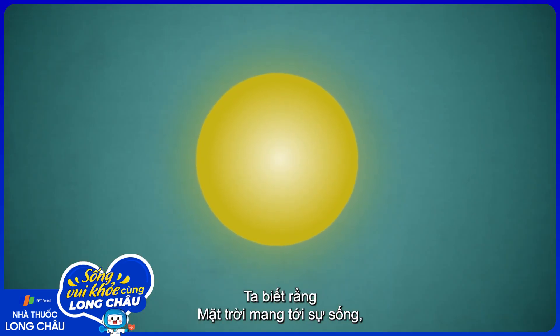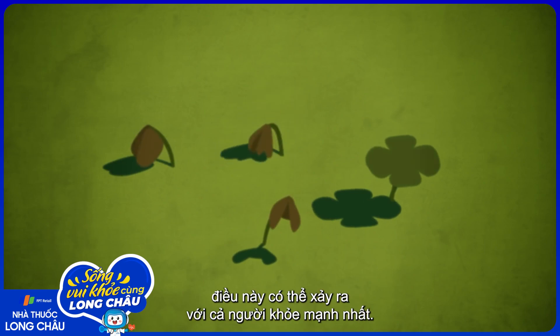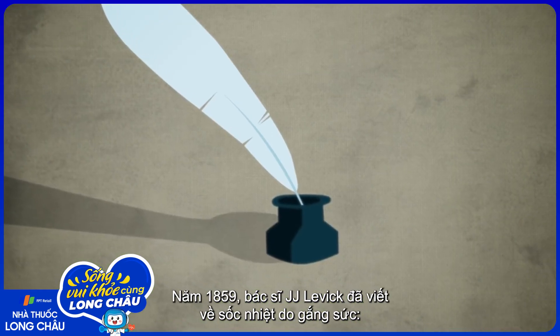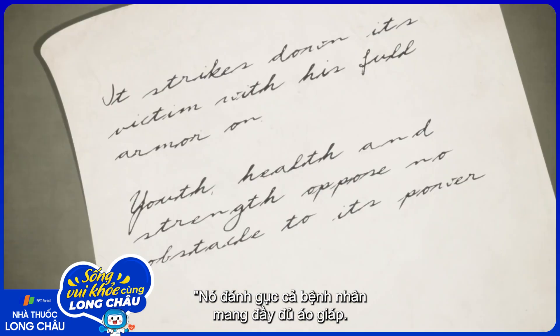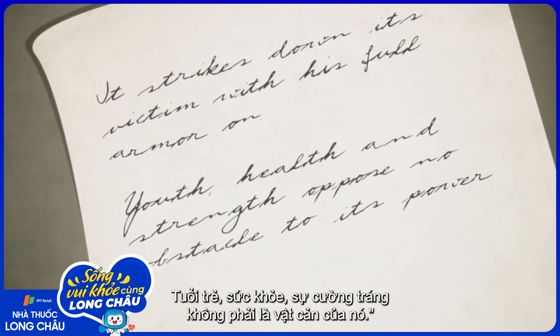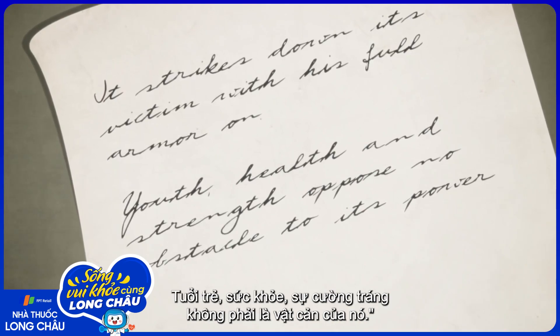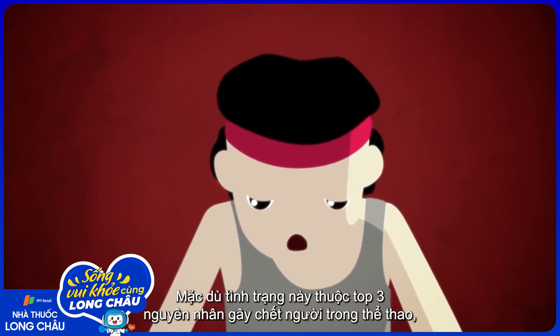The sun is known for giving life, but it can also take life away if we're not careful, even affecting the strongest among us. As Dr. J.J. Levick wrote of exertional heat stroke in 1859, it strikes down its victim with his full armor on. Youth, health, and strength oppose no obstacle to its power. But although this condition is one of the top three leading causes of death in sports, it has been 100% survivable with proper care.